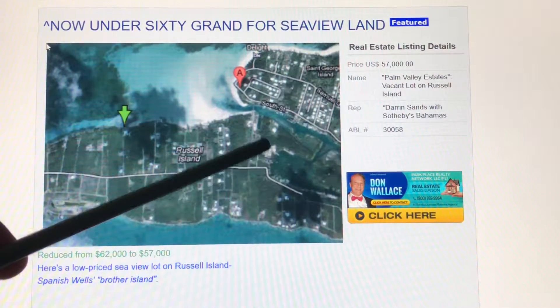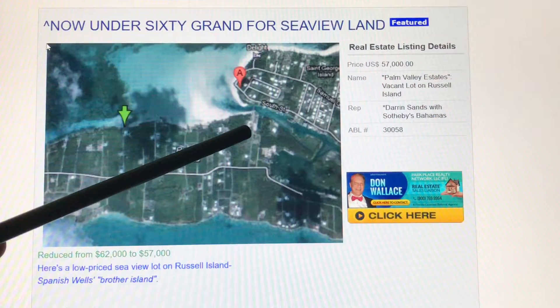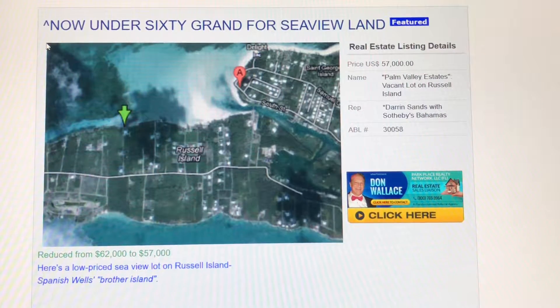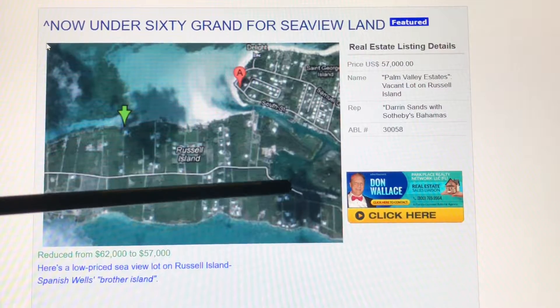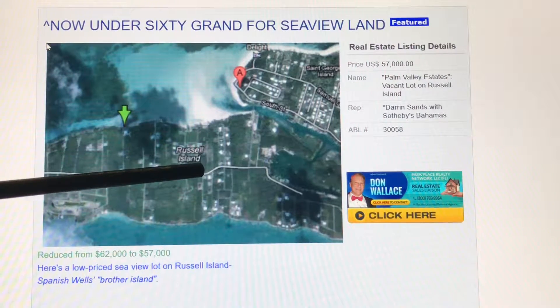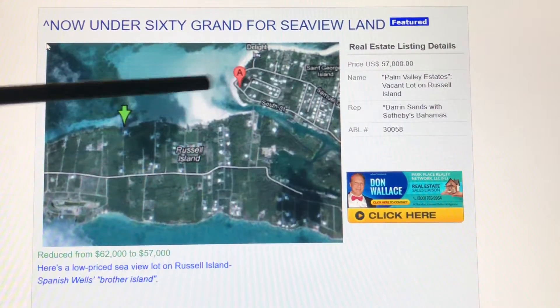And right next door, connected by a bridge — which you see right here — perfect for golf carting back and forth, although I think you can get small vehicles across that bridge as well. Russell Island is much more spread out with all kinds of land available, so the land's less expensive here, and yet you're still golf cart distance to Spanish Wells.